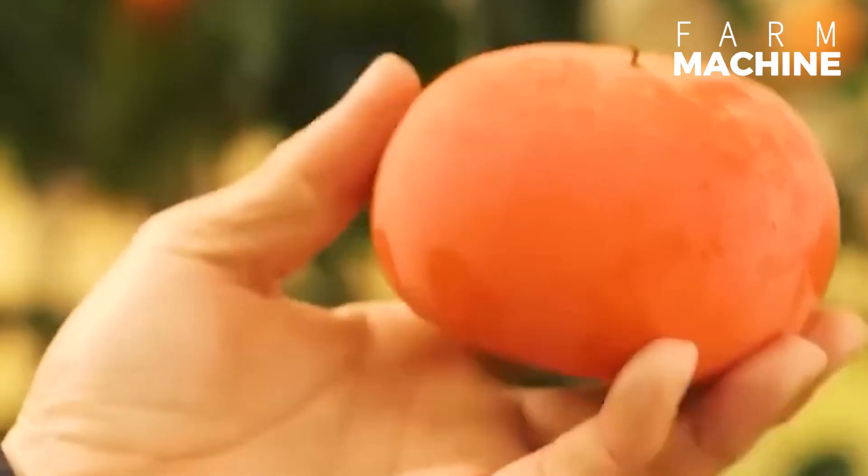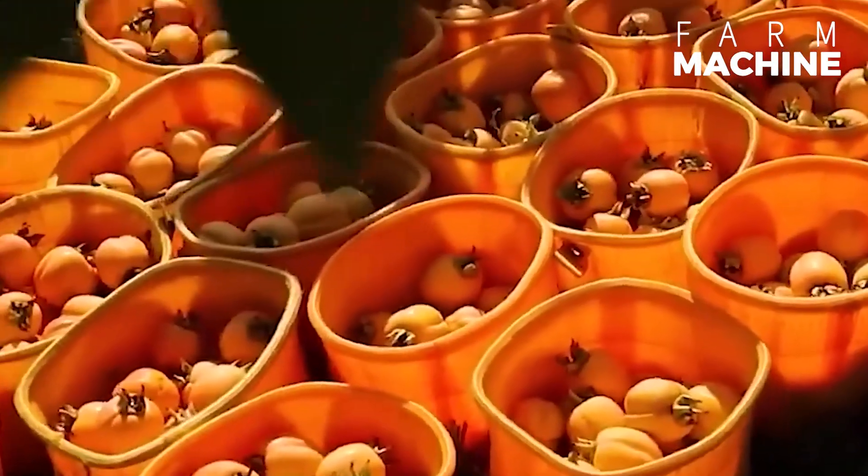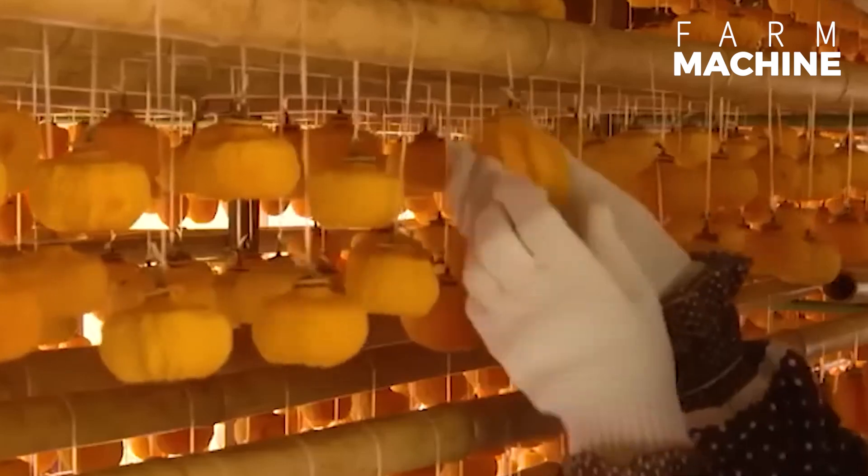Let's delve into dried persimmons, a beloved Japanese snack enjoyed year-round. Drying these fruits preserves their inherent sweetness and gives them a delightful, chewy texture, making them an ideal treat.